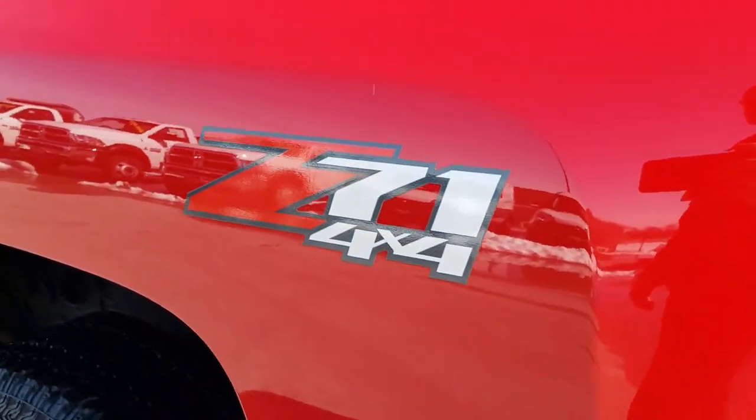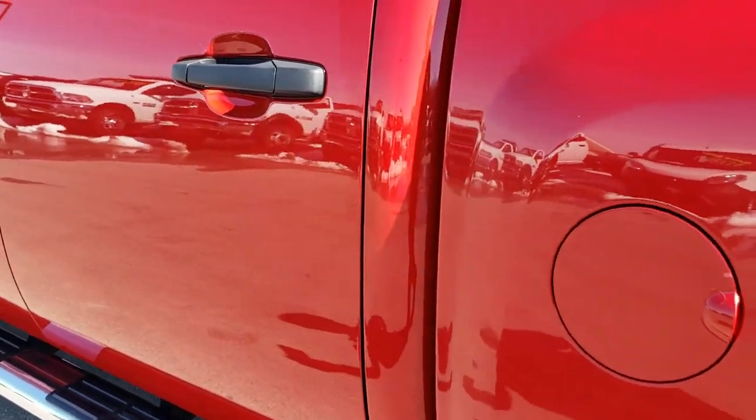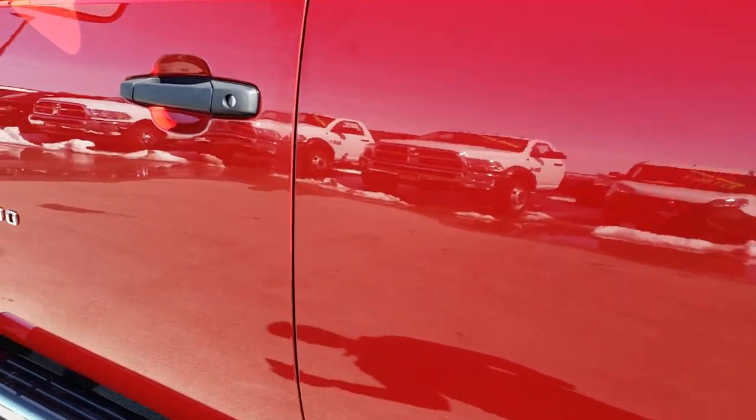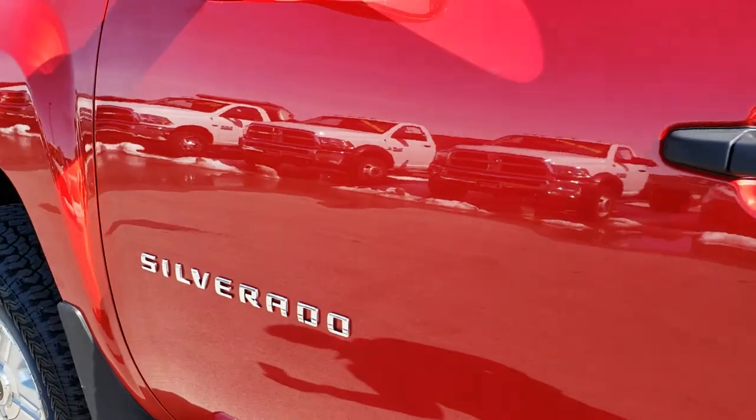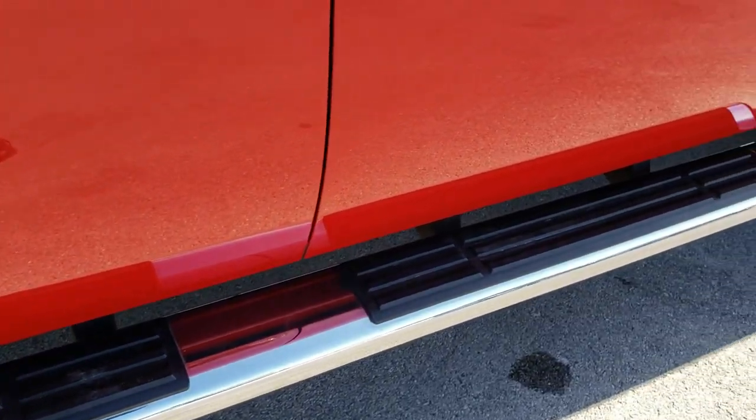As you go down this side of the truck, it's just as clean, if not cleaner, than the other side. I didn't see any dents or dings down this side — very, very clean. And the factory step bar is in nice condition as well.